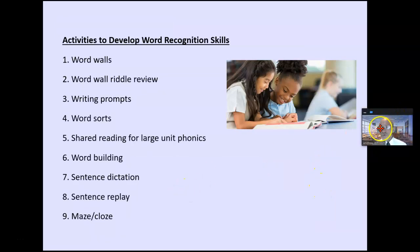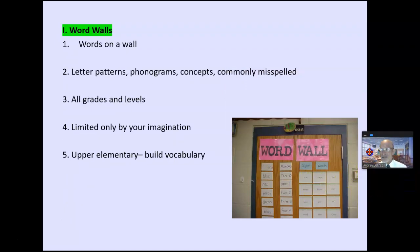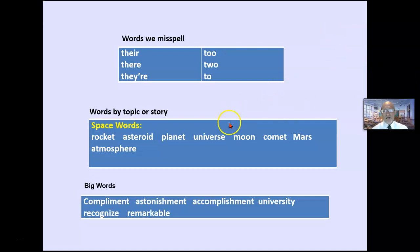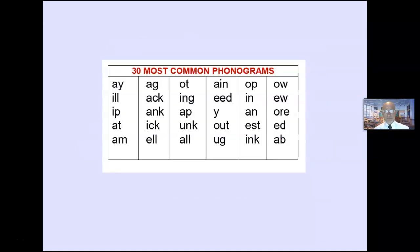We're going to look at nine word recognition skills. The first is word wall — a simple idea many of you are probably already doing. Words on the walls, organized by letter patterns, phonograms, or concepts. You can use this at all grade levels. In the upper grades, you're also building vocabulary. Examples: words commonly misspelled, words by topic or story, big words, most frequent sight words, or vowel sounds. You teach them, review them, and use them for instruction.